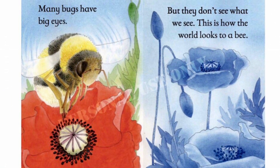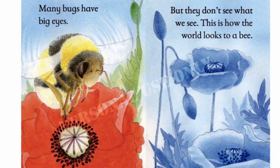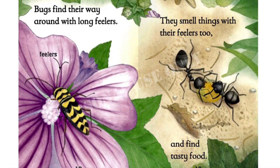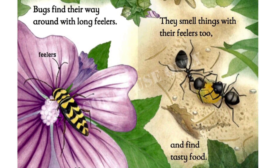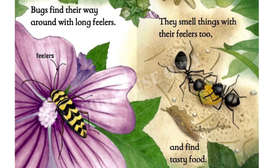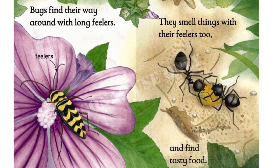Many bugs have big eyes, but they don't see what we see. This is how the world looks to them. Bugs find their way around with long feelers. They smell things with their feelers too, and find tasty food.